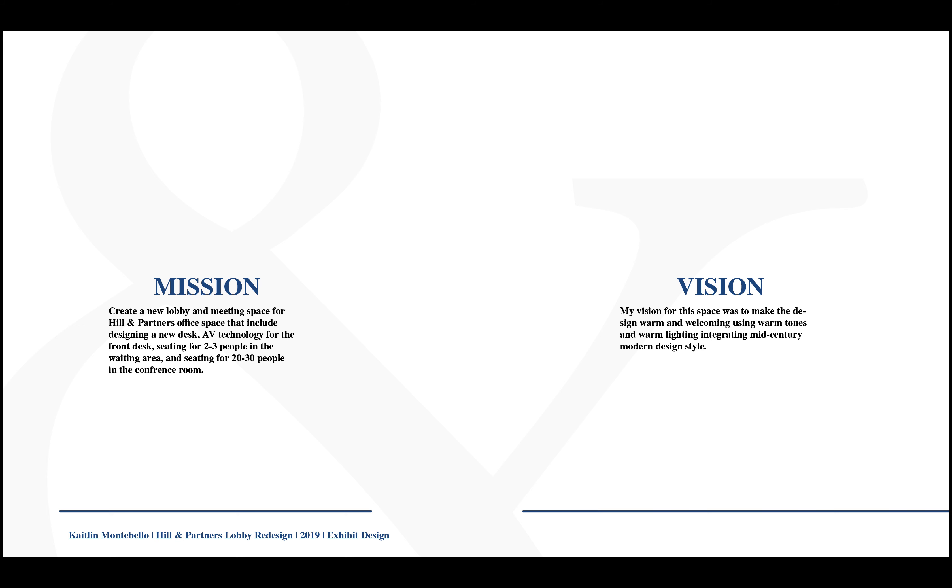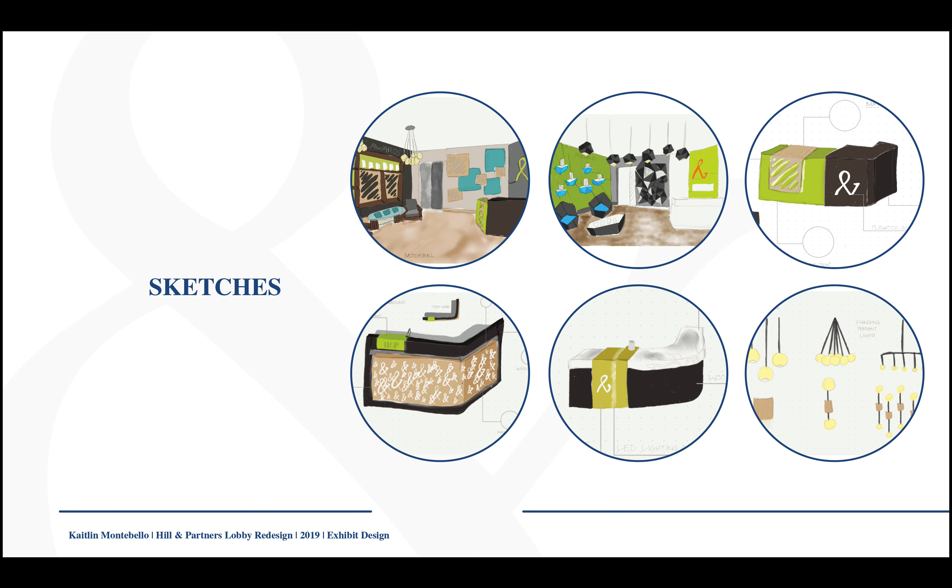My vision for this space was to make the design warm and welcoming, using warm tones and warm lighting, integrating mid-century modern design style. These are some of my first sketches. The first one is more like what I went with, with a little different desk design, and the second one was a completely different one that was geometric.